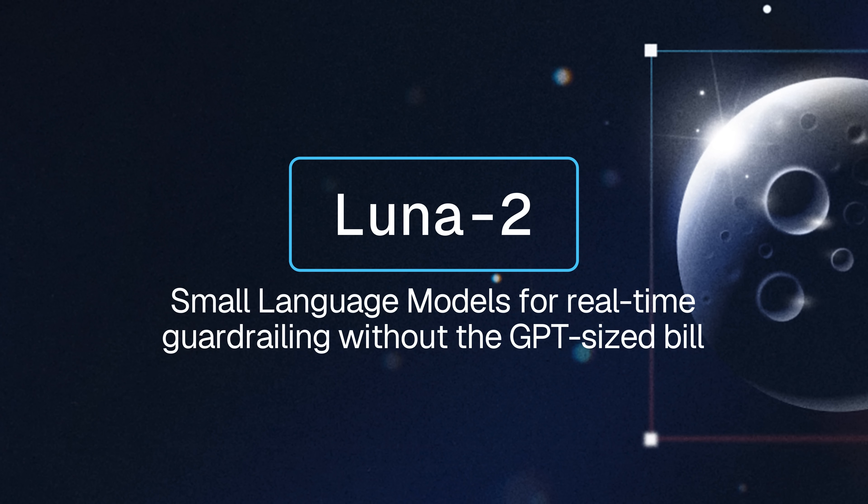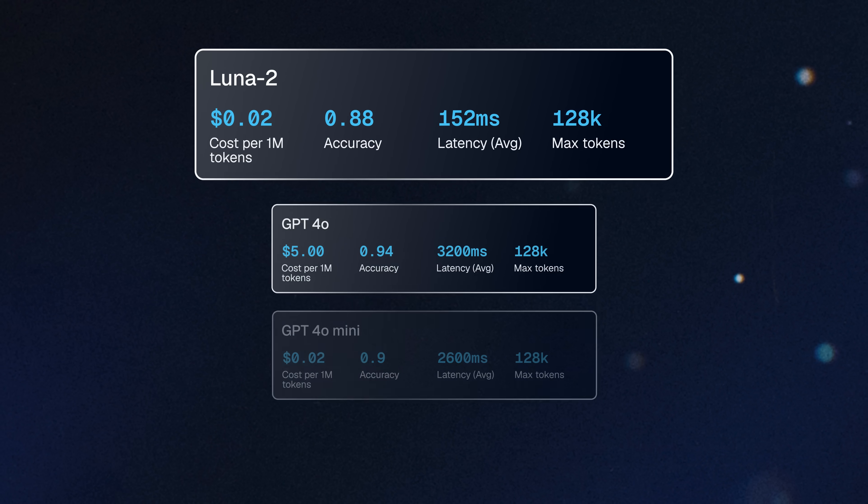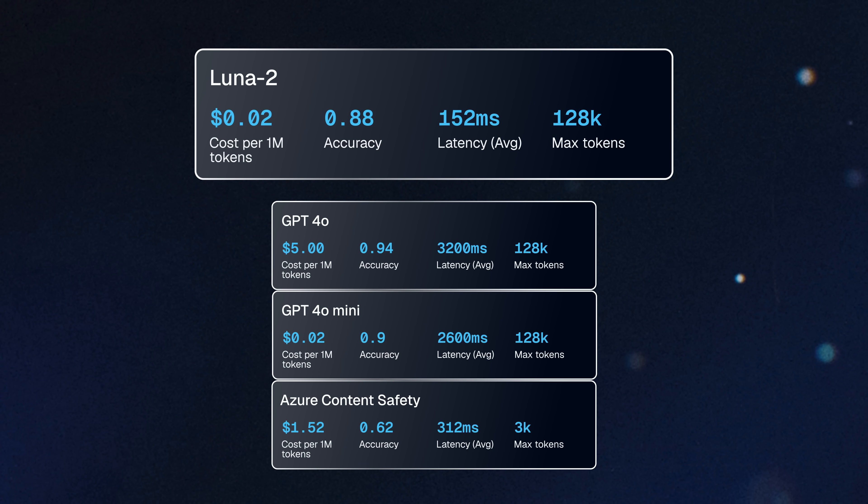Galileo is launching Luna 2, which is a suite of small language models, or SLMs, specifically designed for evaluations at scale. The small language model is an exciting space because of cost and latency.